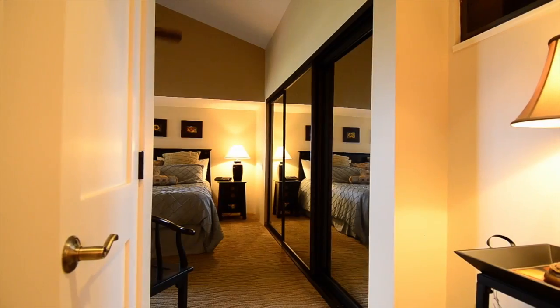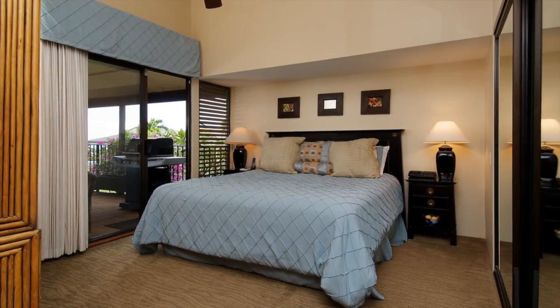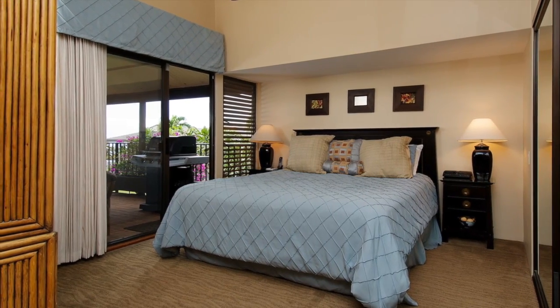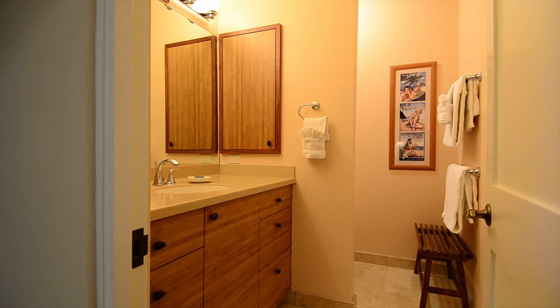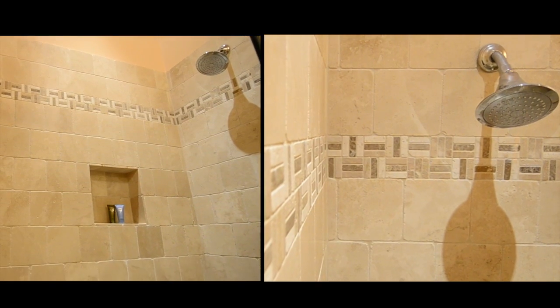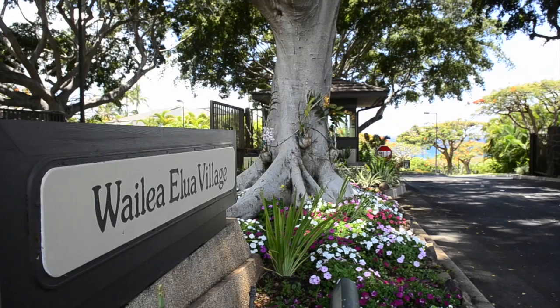A few more steps down the hall, you will find the large master bedroom with big closets and wonderful access to the lanai. Just adjacent to the master bedroom is the spacious master bath with walk-in shower and the same beautiful finishes of granite and tile that are consistent throughout the entire unit.